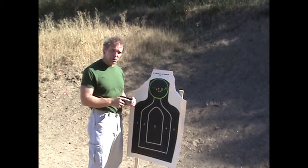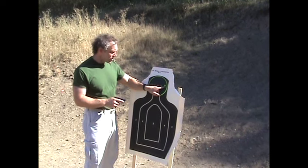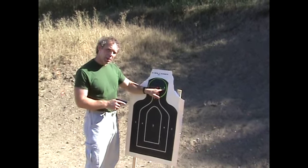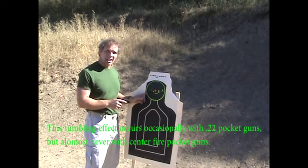Definitely enough accuracy to get the job done. Really interesting thing — see how this one bullet hole looks kind of elongated compared to the others? That's because that bullet is tumbling. That's one of the reasons it's so far off center. Out of these little guns, you'll experience that occasionally.